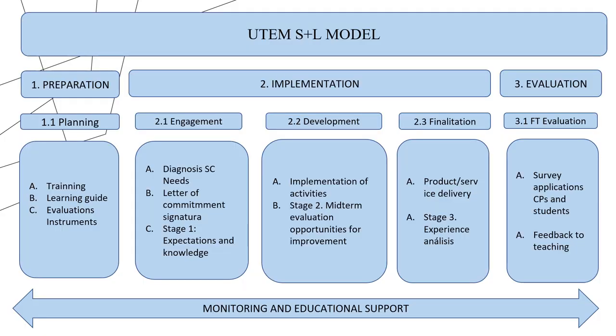The S+L model organizes the implementation of the methodology in all university degree programs. It consists of the following stages. Stage 1: Preparation. Here, teachers are trained in the methodology and advise on the design of the learning guide and student assessment instruments. Stage 2: Implementation. The first activity is the linkage between teachers, students, and community partners.